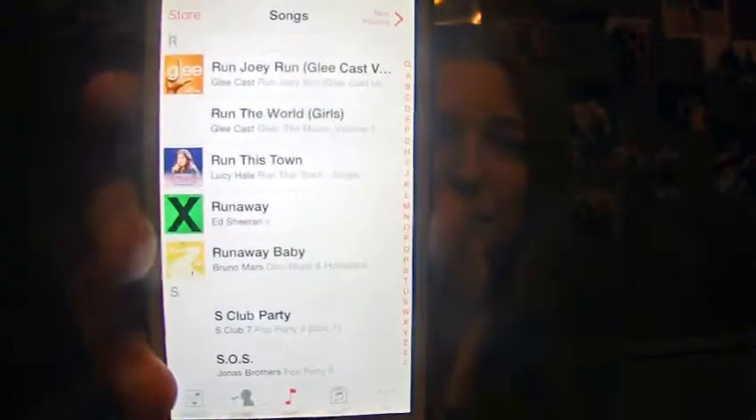On my Music I have 466 songs. The first song beginning with A is 'The A Team' by Ed Sheeran — such an old song now but it's a classic, I love it. The last song I have is '22' by Taylor Swift — I just love that song, it's such a tune. My favorite song at the minute is probably 'Runaway' by Ed Sheeran — you can see the Multiply album sign there. I also have some Lucy Howe songs because she's my favorite singer.